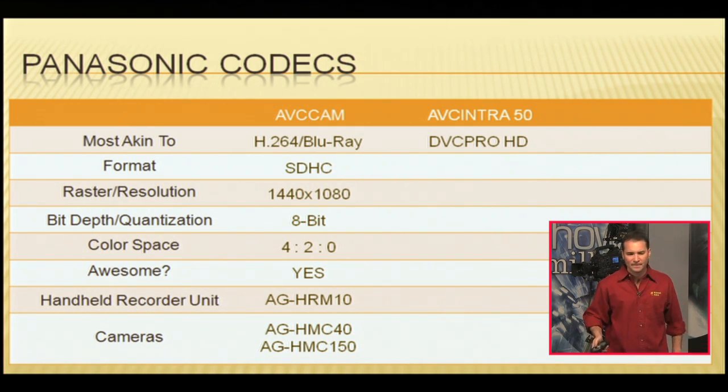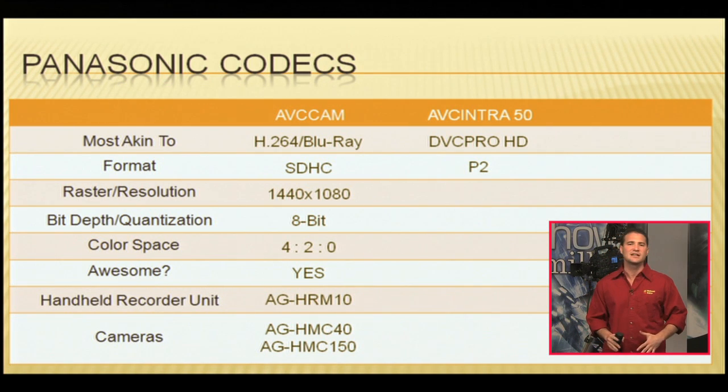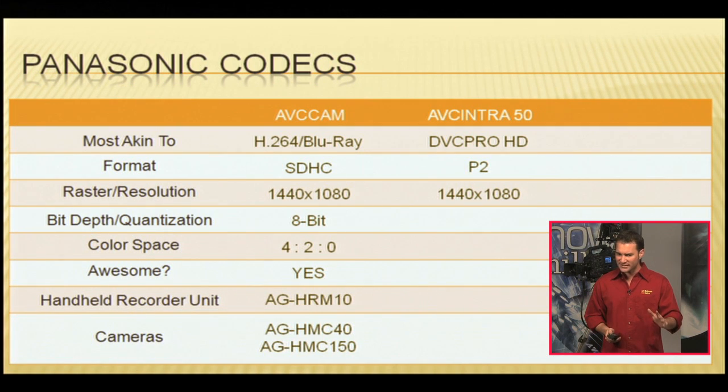What format are we recording AVC Intra 50 on? P2 cards — your familiar PCMCIA slots, although those are in shorter supply these days on laptops. There are plenty of ExpressCard P2 adapters that make it easy to edit your footage, and we'll get into other ways to bring P2 footage into your computers. The raster size or resolution of AVC Intra 50 is 1440 by 1080 — another reason it's most akin to DVC Pro HD. The bit depth or quantization level of AVC Intra 50 is 10 bits.